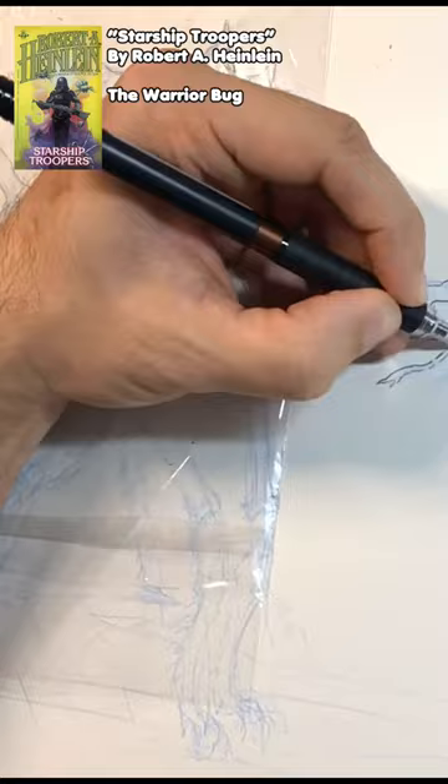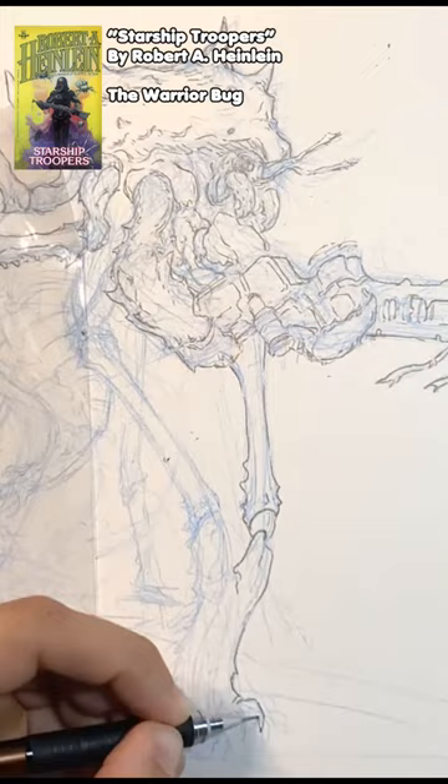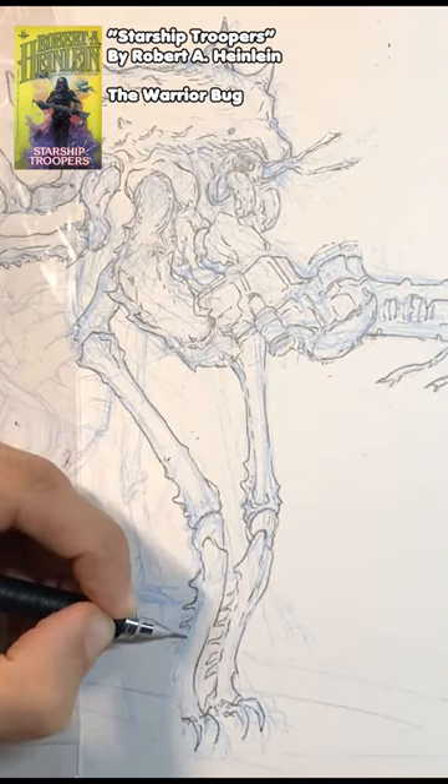I'm fairly happy with the overall design, but there's a few things that are bothering me. One is trying to figure out the weapon that the bug warrior is going to be using. In the novel, the bugs have mastered space travel, and the warrior bugs carry some sort of beam weapon. But the book isn't very descriptive on this.